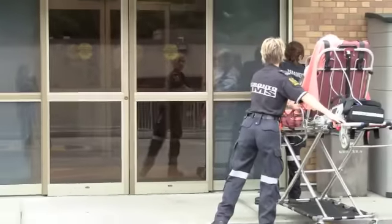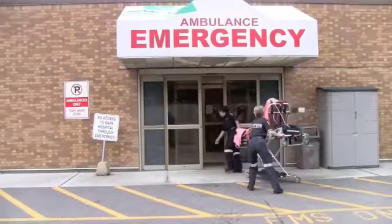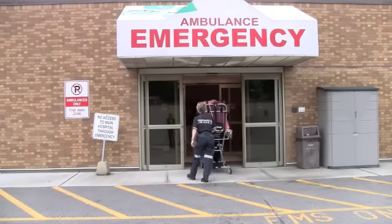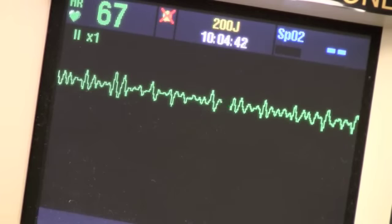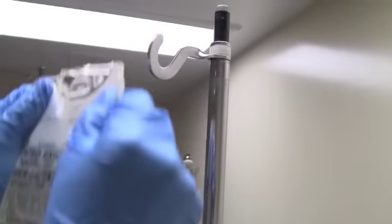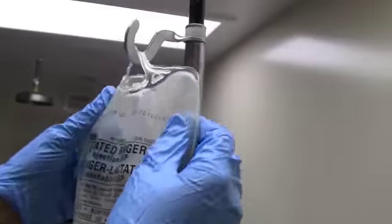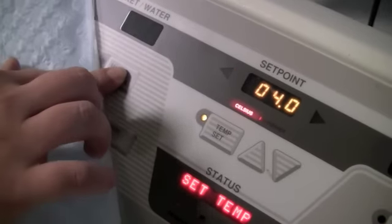It's a medical emergency that happens once every 12 minutes in Canada. A cardiac arrest occurs when the heart stops beating unexpectedly, cutting off blood supply and injuring the brain. But there's a very cool treatment being used for some patients at Sunnybrook who have had a cardiac arrest and are in a coma — inducing a state of hypothermia for 24 hours to help the patient recover more fully.